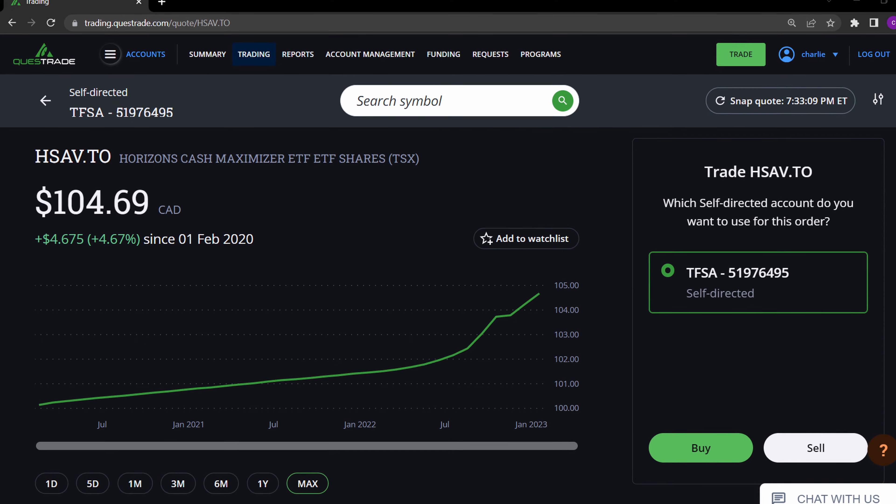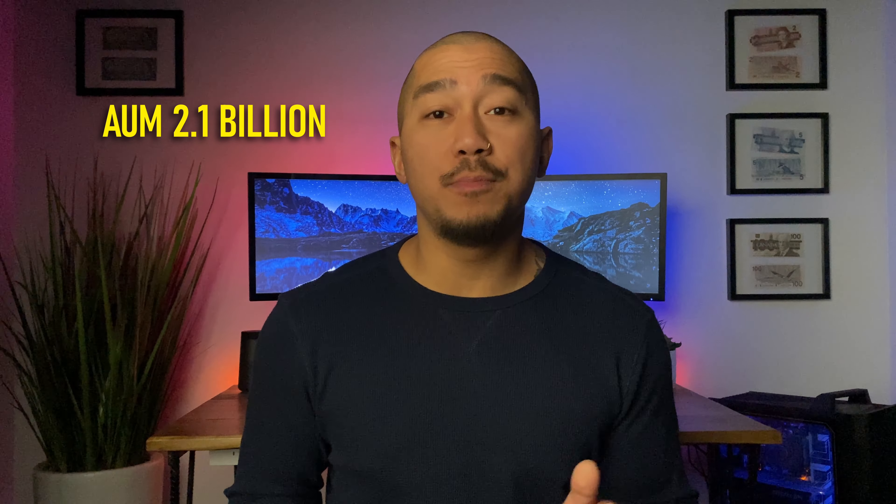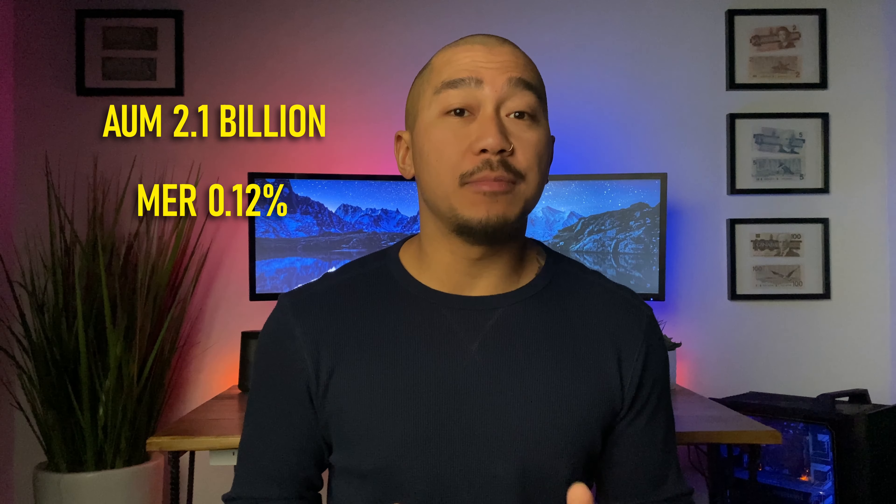Traded since 2020, Horizon's Cash Maximizer ETF, ticker HSAV. Currently, this ETF has $2.1 billion in net assets and an MER fee of 0.12%. This ETF does not pay interest like the other ETFs on this list. Instead, it reinvests them, which increases capital growth. This makes this ETF more tax efficient in a taxable account.